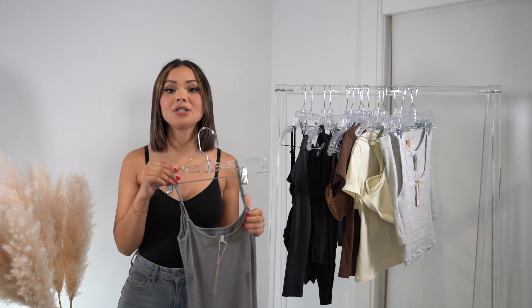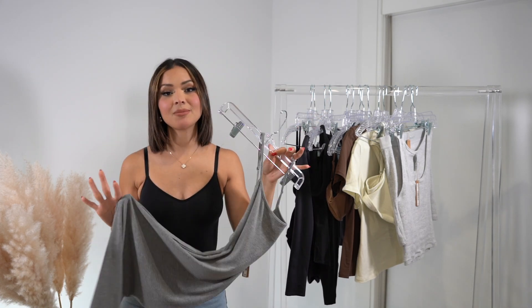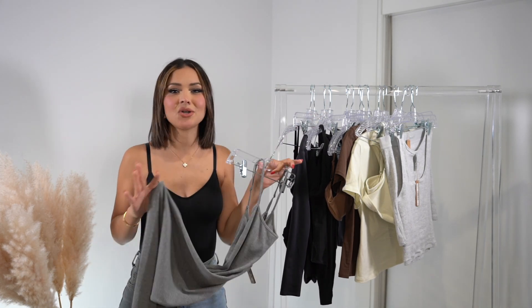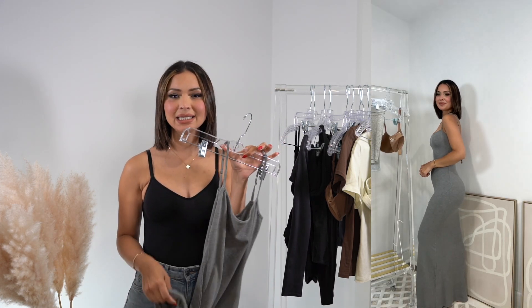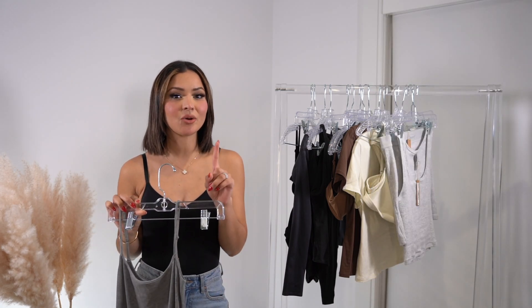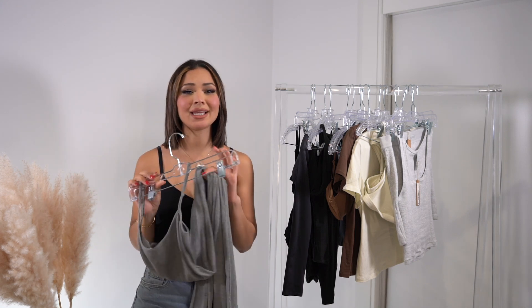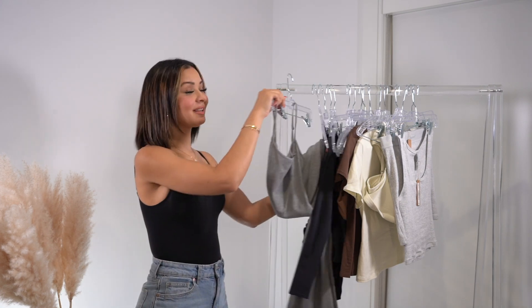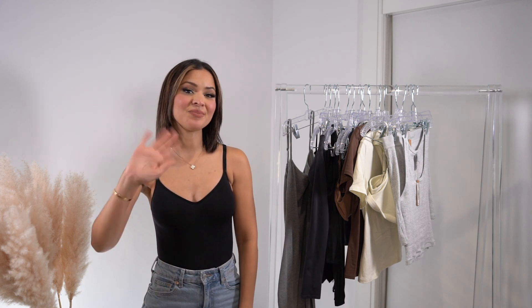I definitely saved the best for last — I am so excited about this dress. This is a slip dress and I got it in a size medium. I've seen everyone talk about this dress and I don't know what took me so long to try it, because now I need it in pretty much every single color. It's such an easy piece. I also know it comes in a long sleeve version, which I'm definitely going to order because it would look really nice with over-the-knee boots and a blazer. That's everything I picked up from Skims — I hope you guys enjoyed! I'll link everything in the description below.